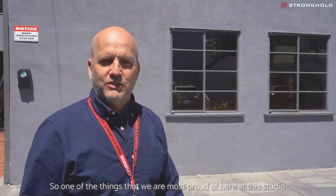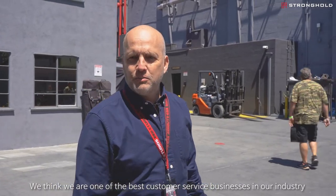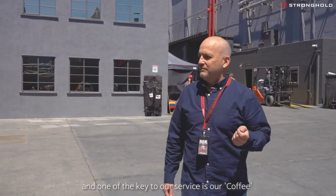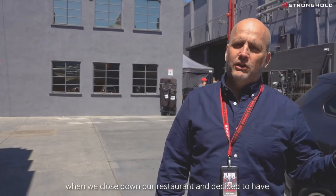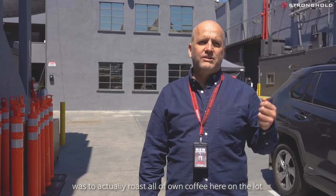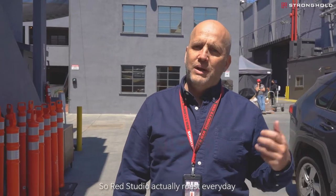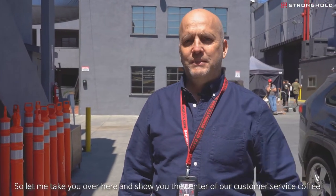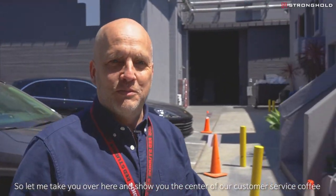One of the things that we're most proud of here at the studio is our level of service. We think we're one of the best customer service businesses in our industry, and one of the keys to our service is our coffee. It's something we started a few years ago when we closed down our restaurant and decided to have coffee service for everybody on the lot. In our opinion, the best way to have the best cup of coffee in town was to actually roast all of our own coffee here on the lot. Red Studios actually roasts every day exactly what we drink, and we serve it through our mobile coffee cart. Let me take you over here and show you the center of our customer service coffee.